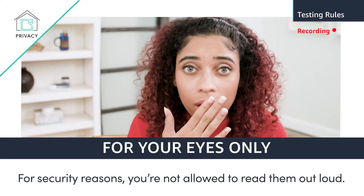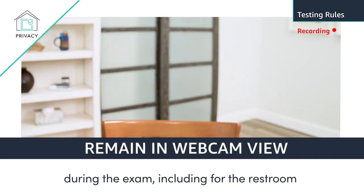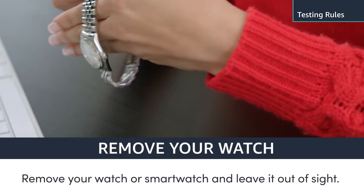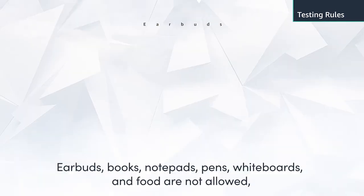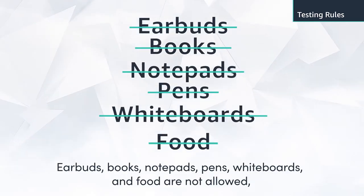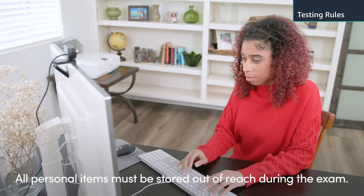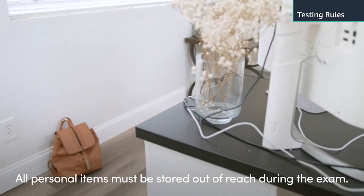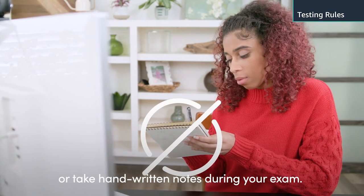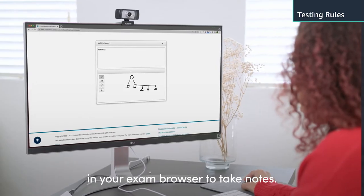For security reasons, you are not allowed to read the questions out loud. You are not permitted to stand up or leave your workspace during the exam, including for the restroom or any other kind of break. Remove your watch or smartwatch and leave it out of sight. Earbuds, books, notepads, pens, whiteboards, and food are not allowed, although you may have a beverage nearby. All personal items must be stored out of reach during the exam. You will not be permitted to use scratch paper or take handwritten notes, but you may use the whiteboard or comments features in your exam browser to take notes.